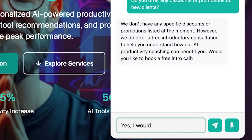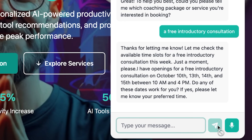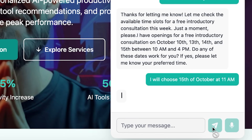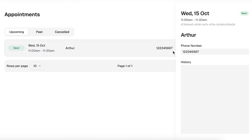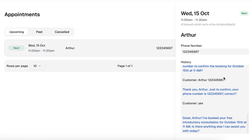Now let me test the booking flow. I'll reply: 'Yes, I'd like to book a session. Do you have any availability this week?' Agent responds: 'Thanks for letting me know. Let me check the available time slots for a free introductory consultation this week. Just a moment, please. I have openings on October 10th, 13th, 14th, and 15th between 10 a.m. and 4 p.m. Do any of these dates work for you?' I choose the 15th of October at 11 a.m. Agent replies: 'Perfect. Can I have your name and phone number to confirm the booking for October 15th at 11 a.m.?' And just like that, an appointment is booked. No back-and-forth email threads. No 'click this external link to see my calendar.' It happened in a natural conversation in real time on my website.